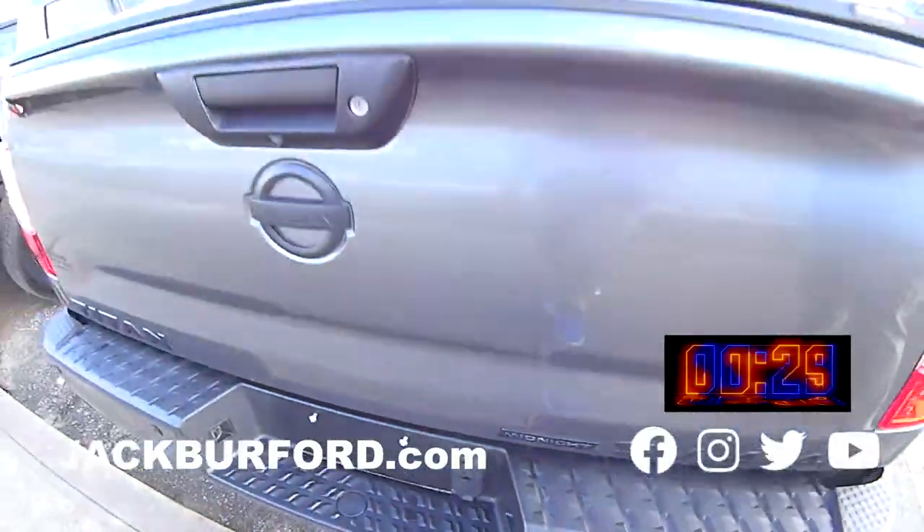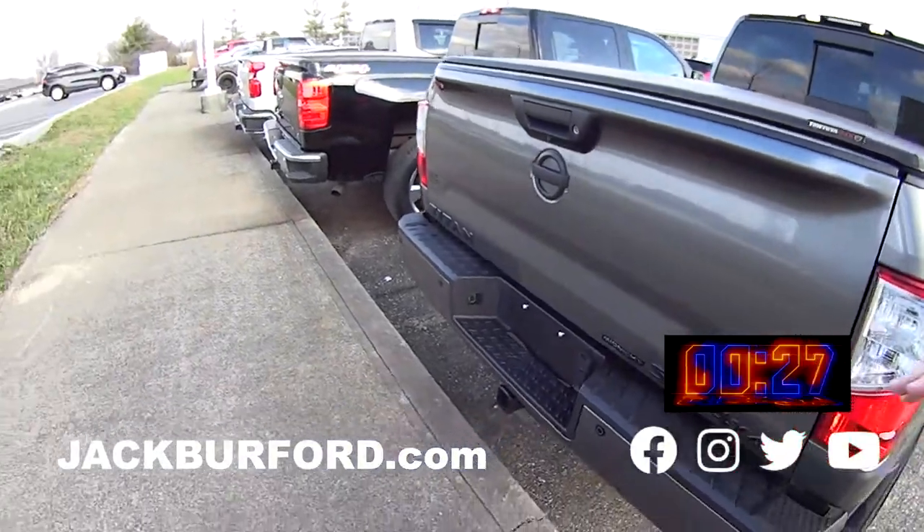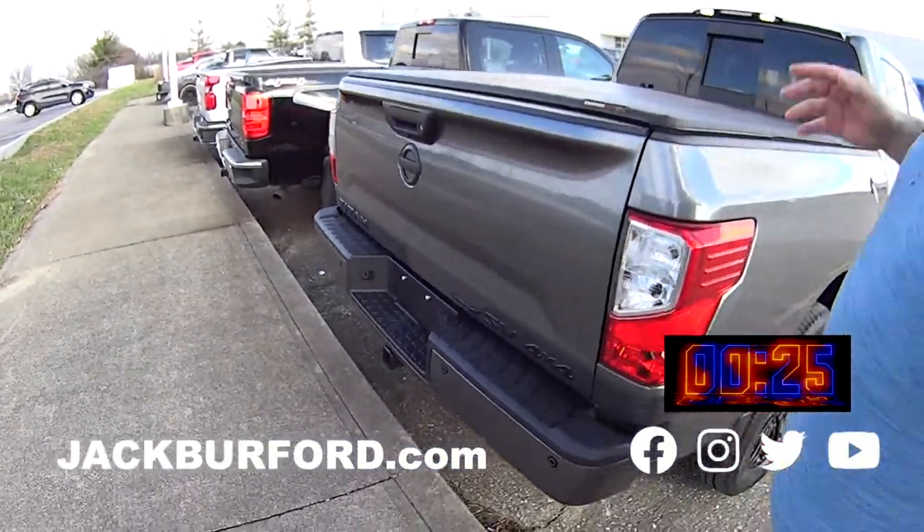Hey, why aren't you watching these 30-second videos? JJ, tell us about it. Check it out — it's a 2018 Midnight Edition Nissan Titan.